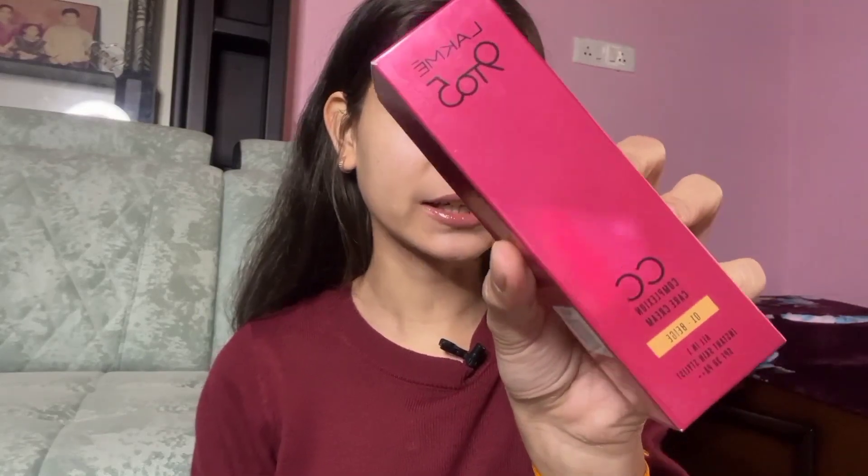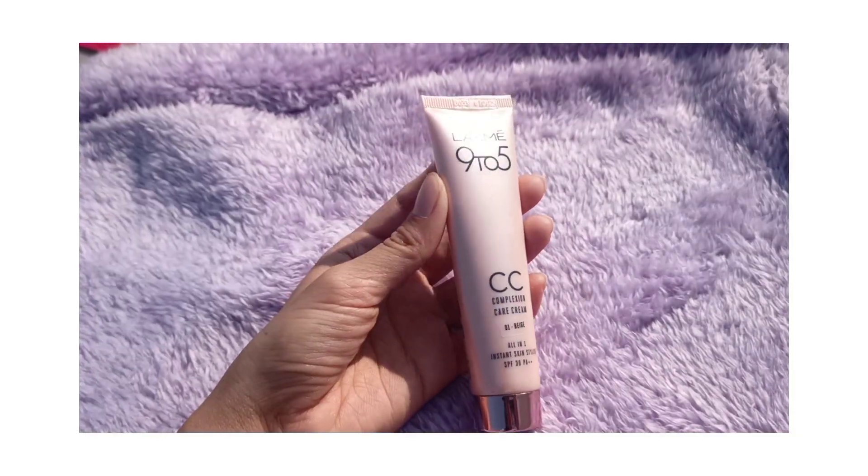In the next step I'm going to use Lakme's 9 to 5 CC Cream in shade 01 Beige. I'm also going to mix in the Pilgrim Illuminating Moisturizer into the CC Cream — what this will do is increase the dewiness of our base.